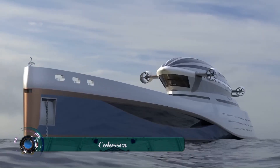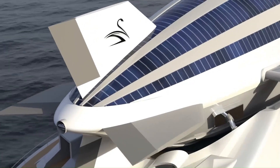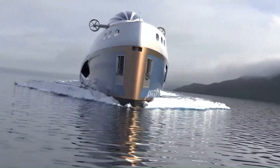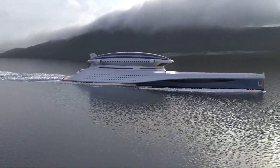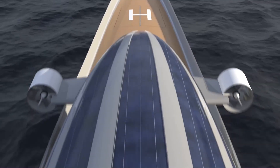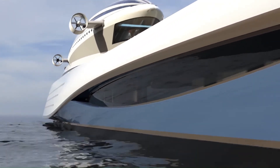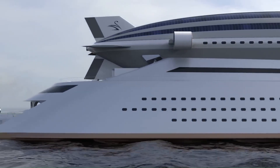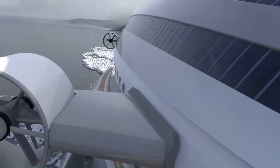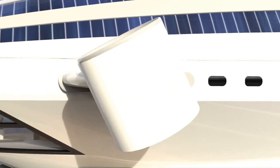The Colossia is a fascinating design concept by Pierpaolo Lazzarini, the founder of Lazzarini Design Studio. It's not your typical superyacht — it's a fusion of a mega yacht and a detachable airship, making it truly one of a kind in the world of luxury transportation. The Colossia is a massive 204 meters (669 feet) long and entirely constructed from carbon fiber for a lightweight yet strong design. The most striking feature is the detachable airship that sits on the upper deck of the yacht.